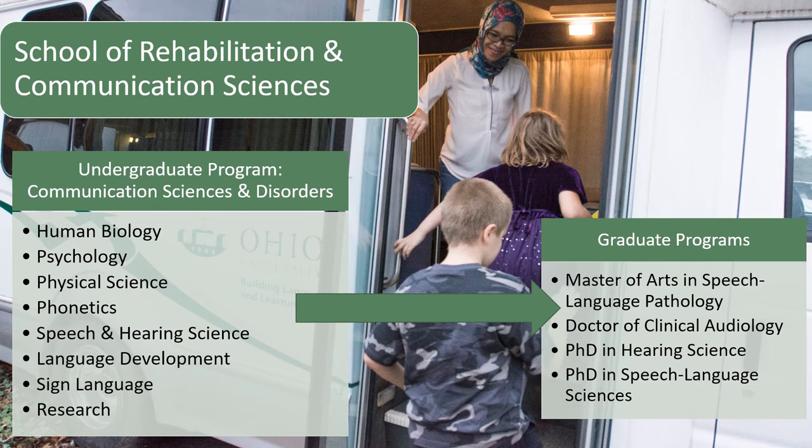Moving on to the School of Rehabilitation and Communication Sciences, we have one undergraduate major: Communication Sciences and Disorders, commonly referred to as CSD. The CSD major is the foundational undergraduate degree for any student interested in pursuing a professional career in hearing or speech. Coursework includes human biology, psychology, physical science, phonetics, hearing and speech science, language development, sign language, and research.